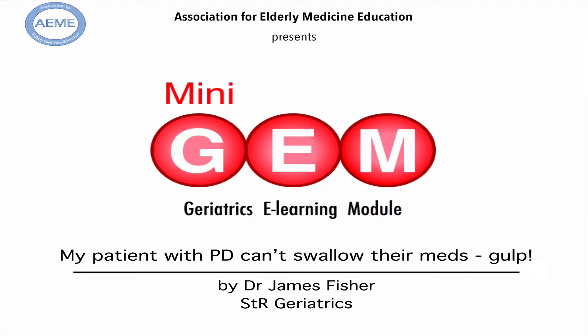Hello, welcome to this mini gem brought to you by the Association for Elderly Medicine Education. My name is James Fisher and this mini gem is called 'My patient with Parkinson's disease can't swallow their meds.'